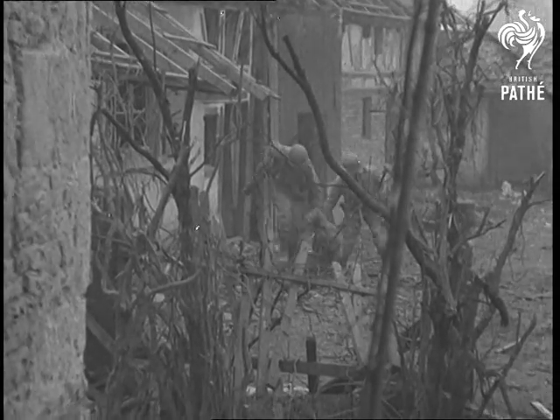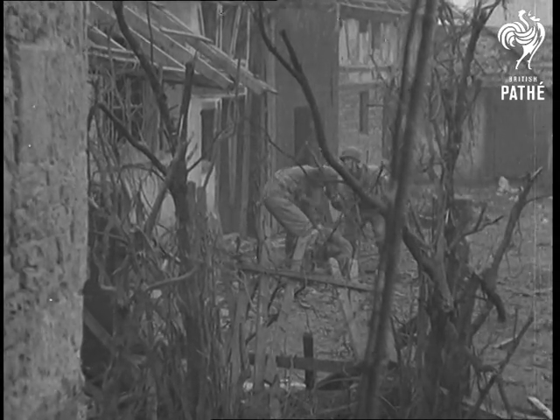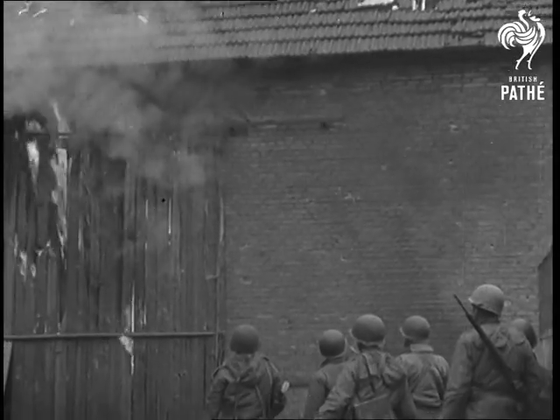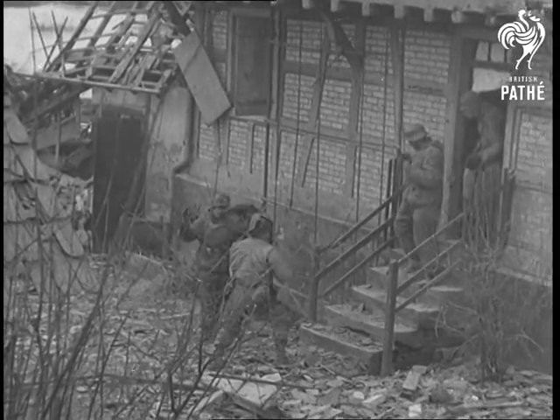What this sort of job demands of an attacking army can be seen in the attitude of these United States infantrymen and tank crews. Every cellar may be a foxhole for German rearguards. Each has to be cleared like this one.